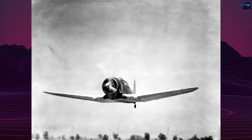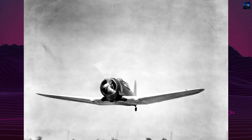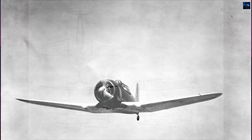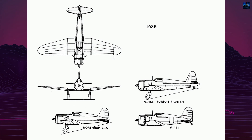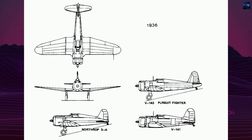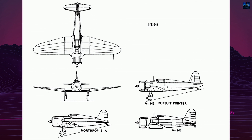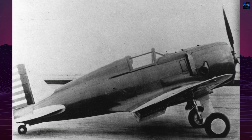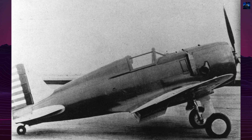The Northrop 3A, XP-948, emerged in 1935 as a prototype fighter designed to replace the Boeing P-26 Peashooter in the United States Army Air Corps. The aircraft featured modern design elements including all-metal monocoque construction, retractable landing gear, and an enclosed cockpit. The specifications were impressive for its time—a length of 22 feet 3 inches,